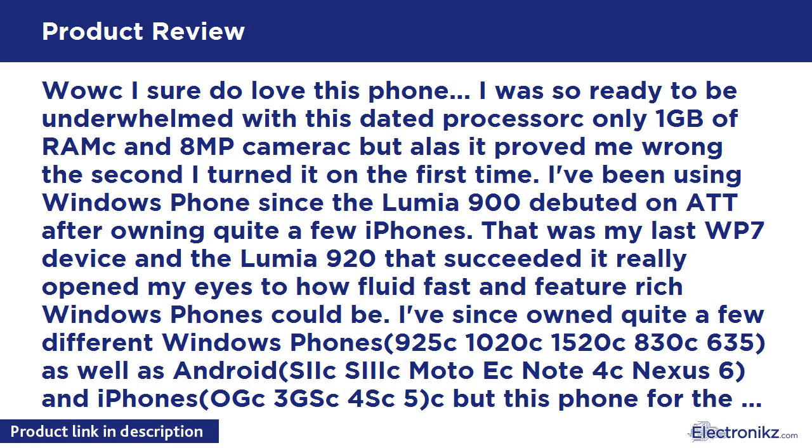I purchased the AT&T Go Phone model from Walmart for $80 on release day, and I can't think of another phone I could buy that gives such great performance, screen, camera, and consistent stability — plus the added bonus of Office 365 for a year. That promo, N7-30-15, I believe is US only.